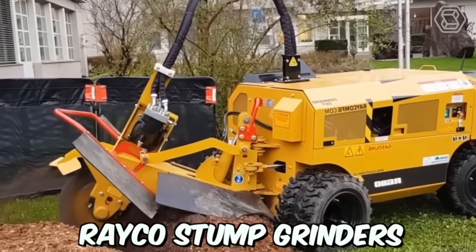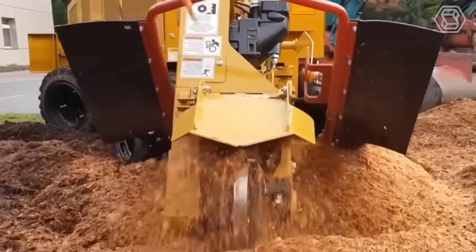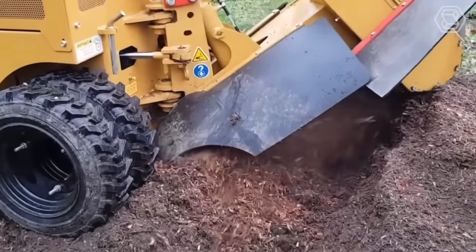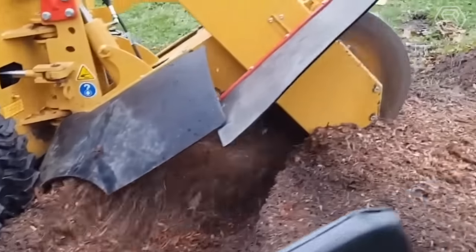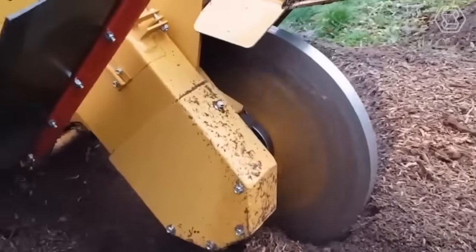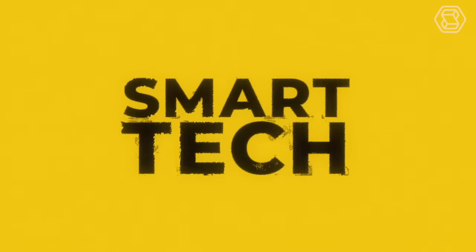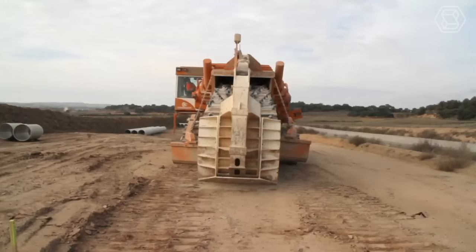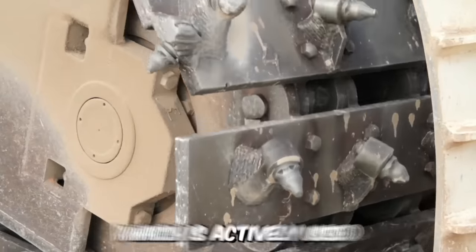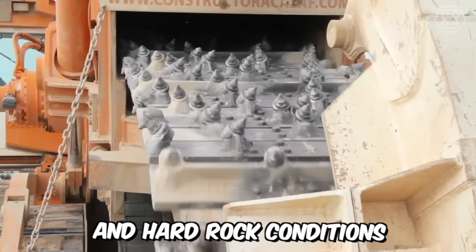RAKO Stump Grinders are powerful machines designed to quickly and efficiently remove tree stumps. These grinders are used by professionals in the landscaping, forestry, and construction industries to clear land, prepare building sites, and improve the aesthetic appearance of properties. Also introducing the trenching machine by NextTrencher, which is actively used for digging trenches, especially in abrasive and hard rock conditions.